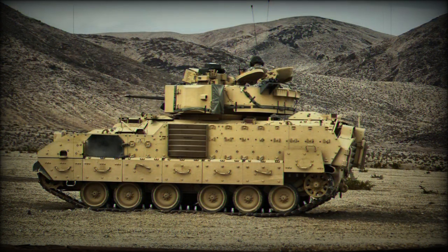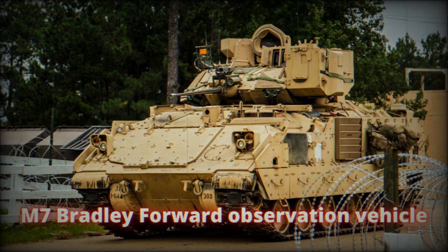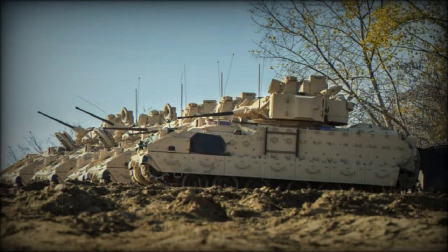The vehicle also carries portable equipment for dismounted observers. The M7 is a point-and-shoot and point-and-lase system. It obtains precise range information to the target via its laser rangefinder and other sensors, and estimates target coordinates with a push of a button. The vehicle has a built-in battle management system with a GPS and an inertial navigation system, which determines the location of the vehicle on the map as well as the target's coordinates.